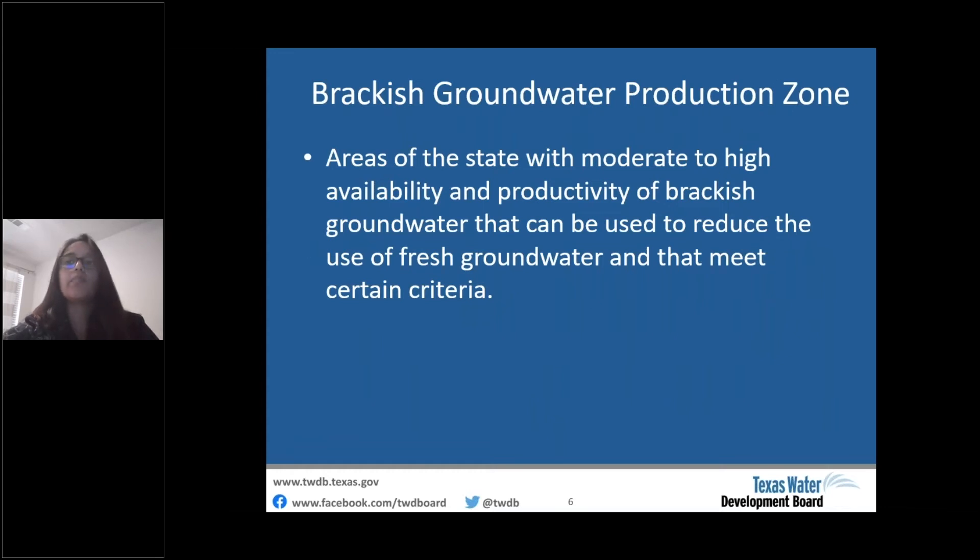A brackish groundwater production zone is an area with moderate to high availability and productivity, separated by hydrological barriers sufficient to prevent significant impacts to water availability or water quality in geological strata that has fresh groundwater.